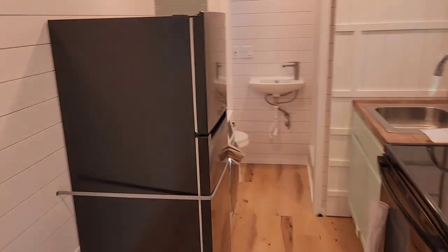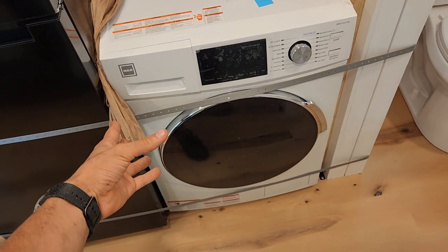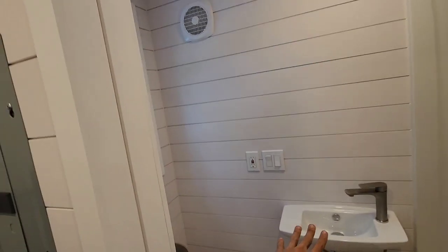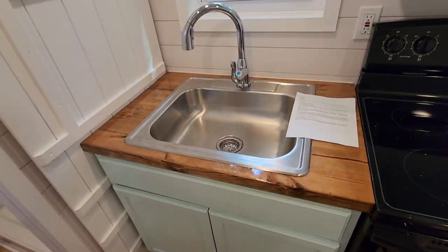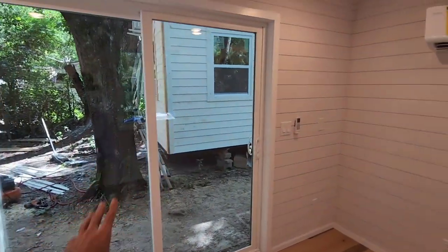And that includes everything you see here, including waterproof vinyl plank flooring, full-size oven, full-size fridge, full-size laundry machine, 2.7 gallon washer and dryer combo, water heater, we got the toilet, we got the sink, we got a full-size shower, we got the bathroom fan, we got the custom barn door, we got the custom countertop with a stainless steel sink and faucet, three windows, and a big sliding glass door, AC heat and cool mini split, 8,000 BTUs.